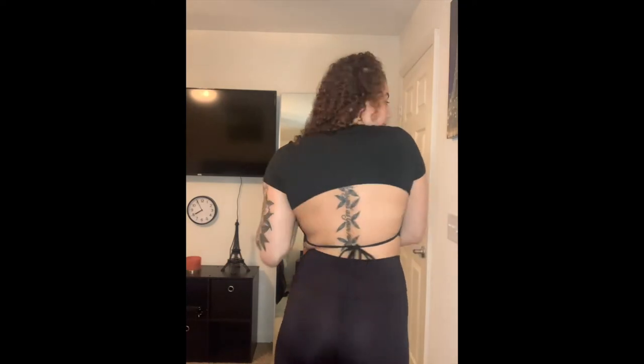I love it — I got this cute crop top that looks like this in the front but it actually ties in the back. I love it.